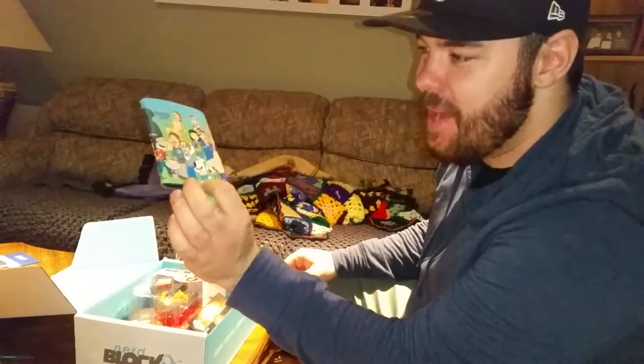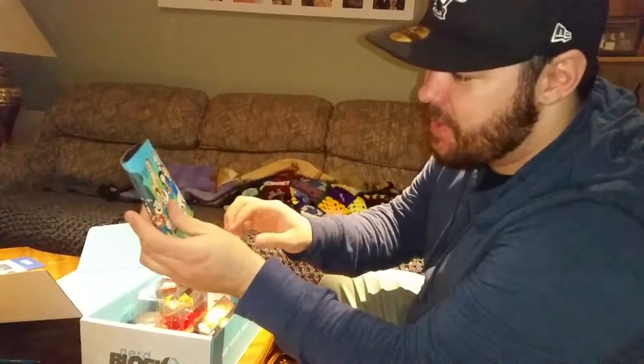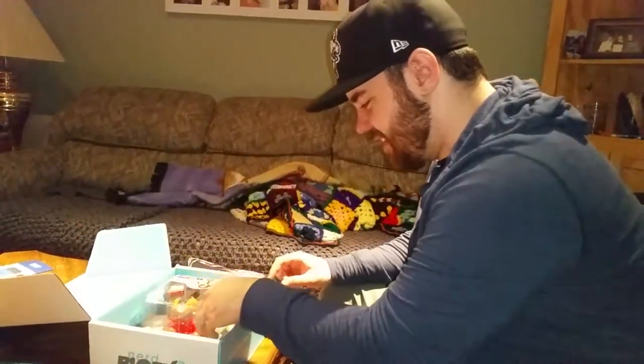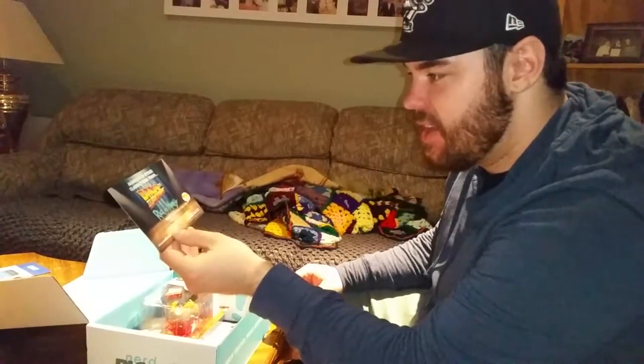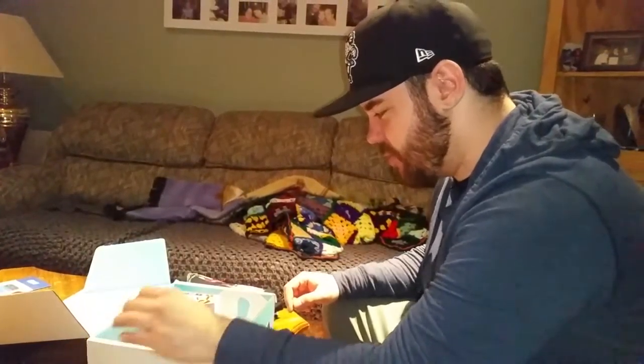We got a pretty cool Family Guy beer cozy coaster — we'll use that, that's pretty cool. It's got a lot of the characters on it, it's pretty funny. This main Nerd Block Classic will have an ectoplasm exclusive from Nerd Block, along with classic items from Back to the Future and Rick and Morty, plus a guaranteed Funko Pop. So make sure you get next month because you'll get a Funko Pop.